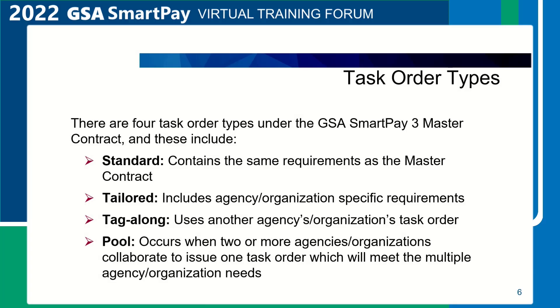Task order types. Agencies and organizations award task orders under the GSA SmartPay 3 master contract to obtain products and services. The four task order types are standard, tailored, tag-along, and pool. The standard task order contains the same requirements as the master contract. Agencies solicit both contractor banks for desired Tier 1 core and Tier 2 value-added products and services as described in the contractor's presentation package.